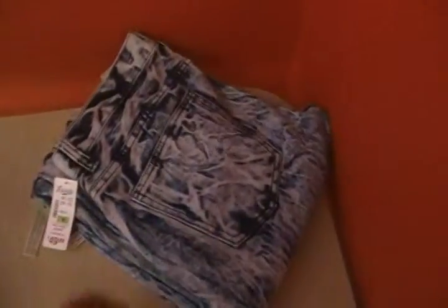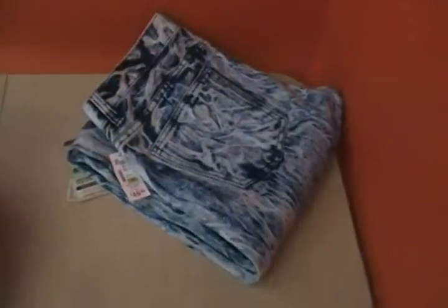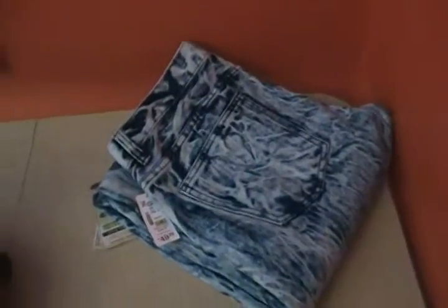It's been a while since I've done a 'What's in the Bag' episode, so let's get this party started. I started off today with a new pair of tie-dye blue jeans — they are slim fit, a nice light blue color. I have a pair like this but they're black and gray; these are light blue and dark blue.